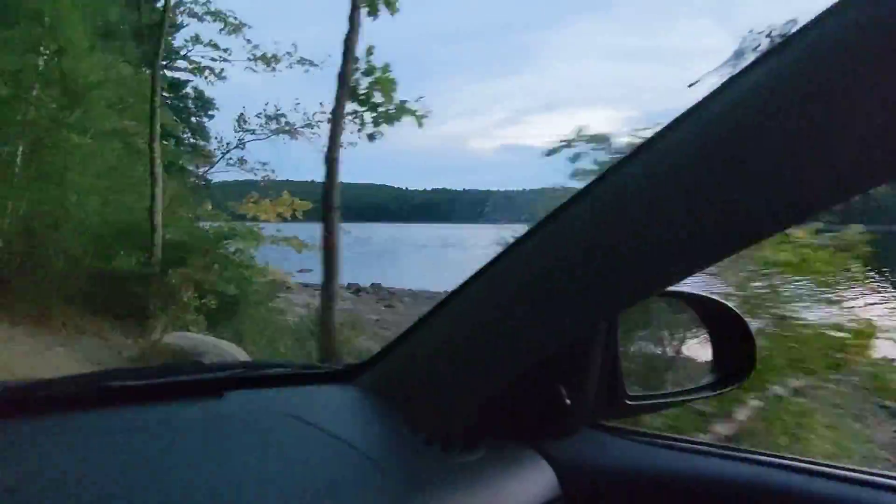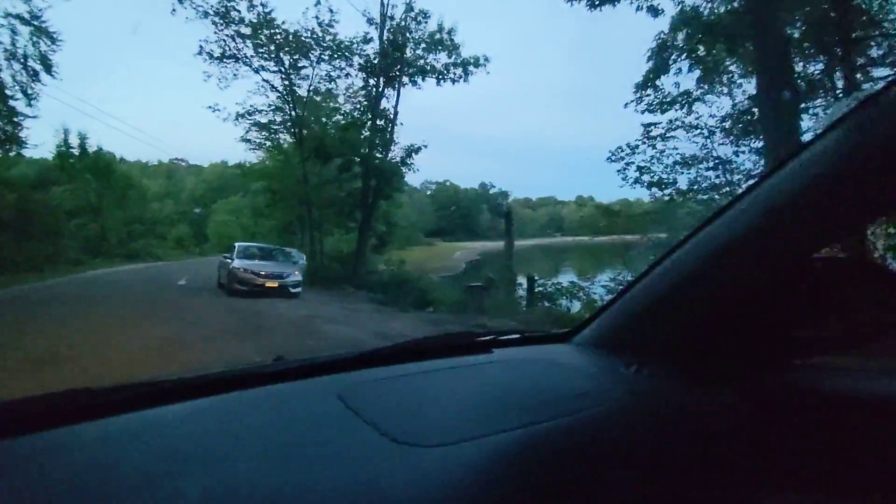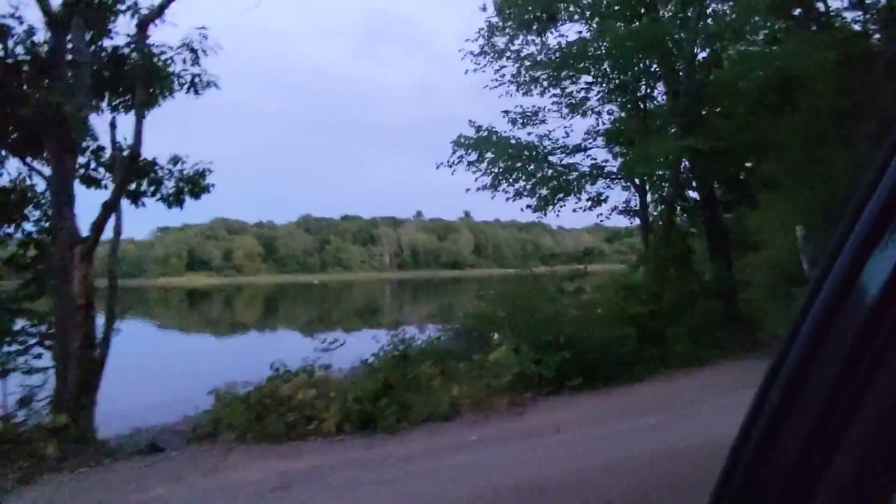So we're gonna go to the other side of the lake real quick. Check it out. Here's the fishing tree — completely exposed, pretty much. You can see the whole tree.